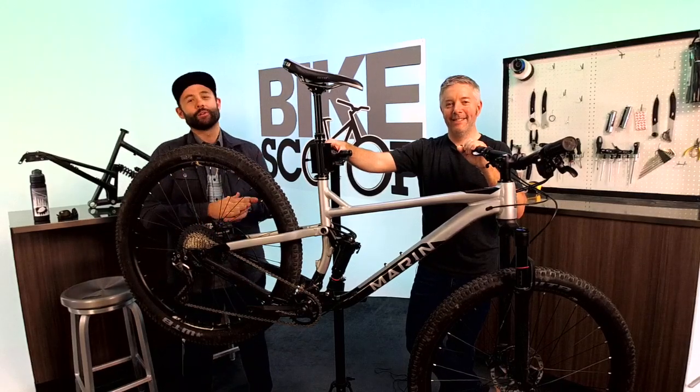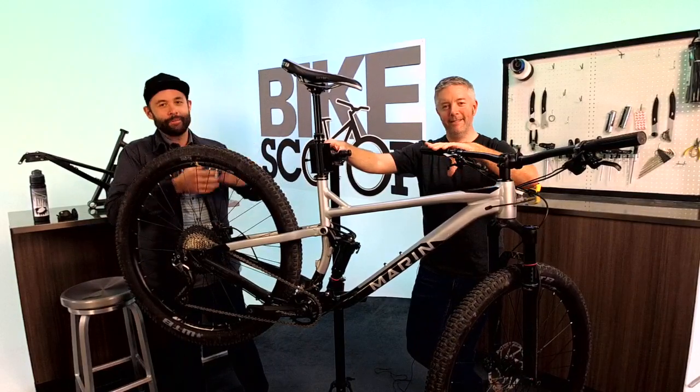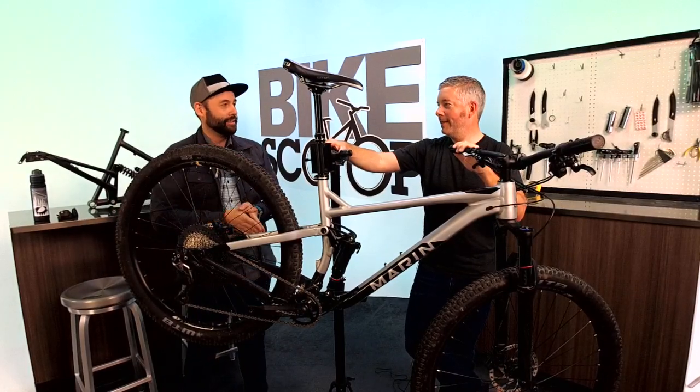Welcome to Performance Bike Scoop, our weekly show here at Performance Bicycle where we talk about all the things happening in our world that we're excited about and want to share with you. Today I'm joined by Mark, one of our product developers here at Performance. Thanks for joining us. Good to be here.